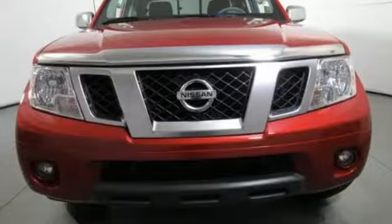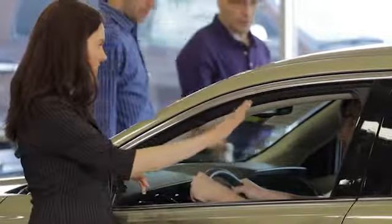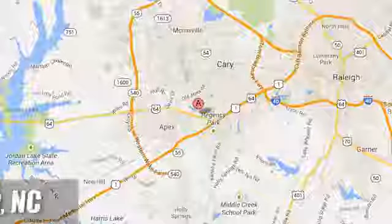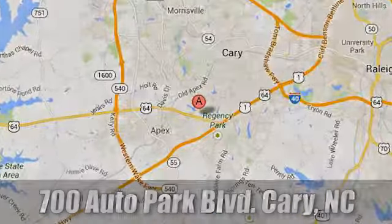Hurry in today for a test drive. At Jaguar Land Rover Cary, our certified sales professionals are the most highly trained service technicians in the industry. We're conveniently located at 700 Auto Park Boulevard.